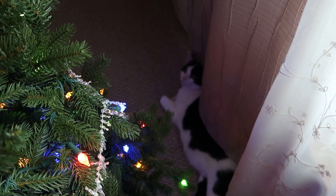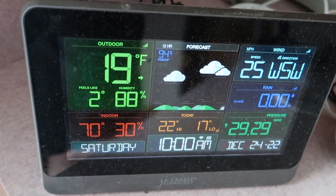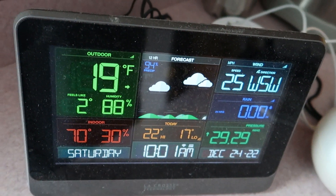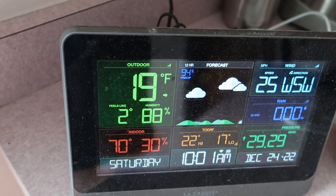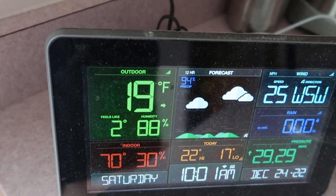There's my cat hiding from the storm underneath the Christmas tree. This is a little weather station we have for our house. You can see it's 19 degrees Fahrenheit and it feels like 2, which is actually an improvement because I think yesterday it went as low as minus 6 degrees Fahrenheit. So it's getting warmer.